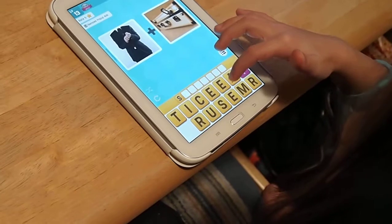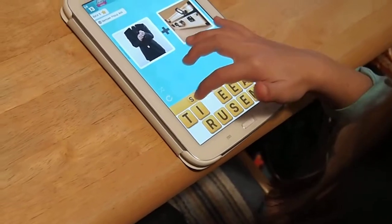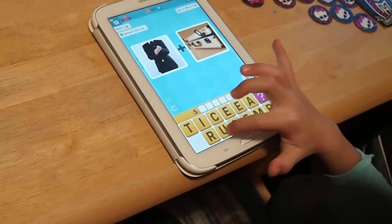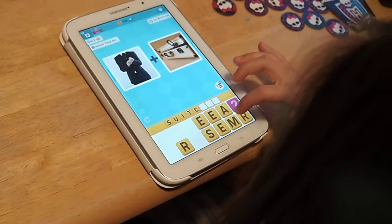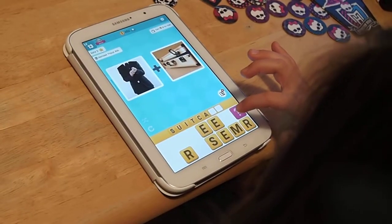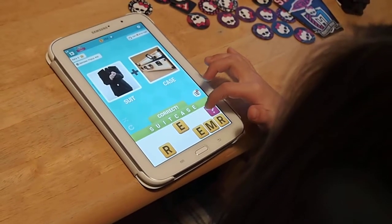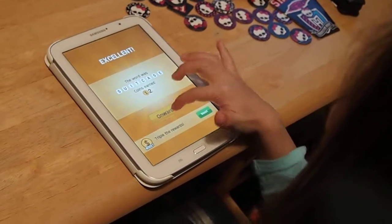How do you spell suit? Take that out. Suit is S-U. S-U-I. Sui. Suitcase. K. S. Silent E. Very good. Excellent! The word was suitcase. You earned $2.